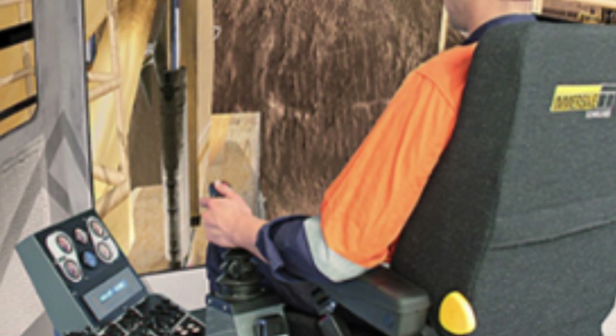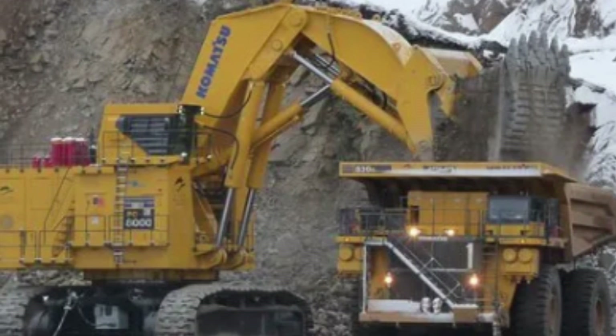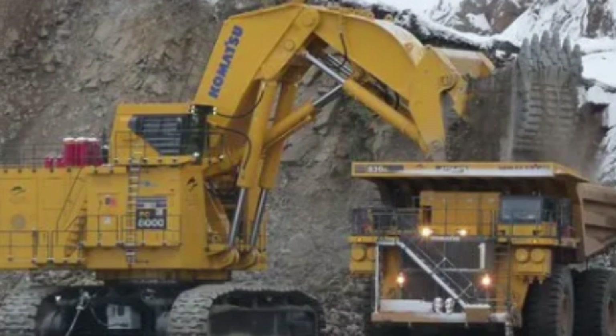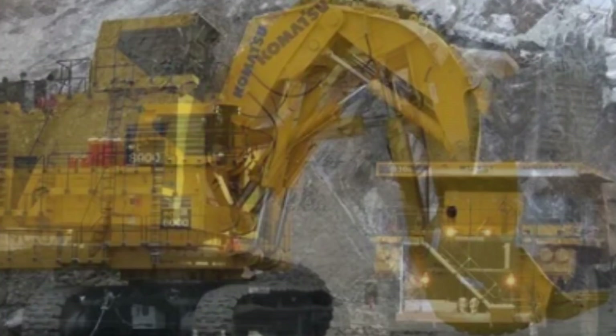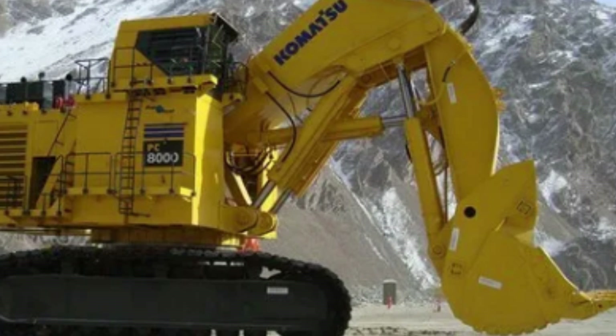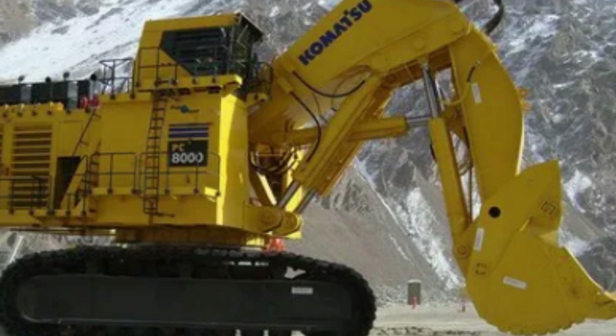Another advanced feature of the Komatsu PC8000-6 excavator is its intelligent control system, which uses advanced sensors and software to optimize the machine's performance and efficiency. The control system monitors various parameters, such as engine speed, hydraulic pressure, and load, and makes adjustments to ensure optimal performance and efficiency.